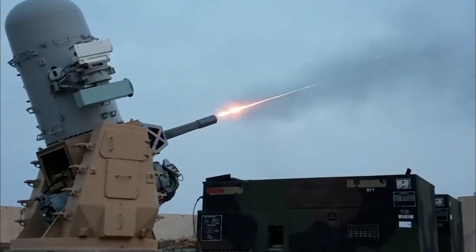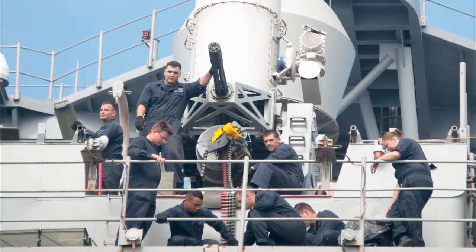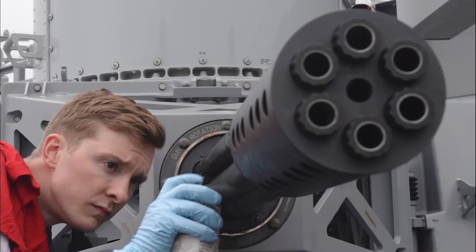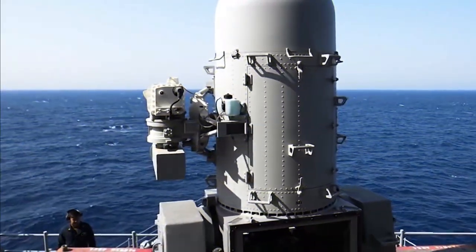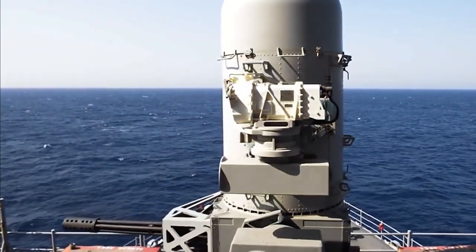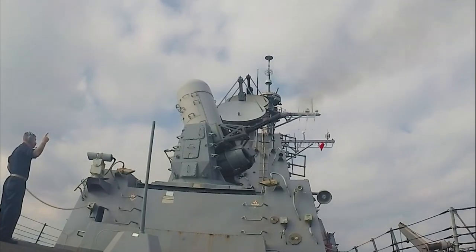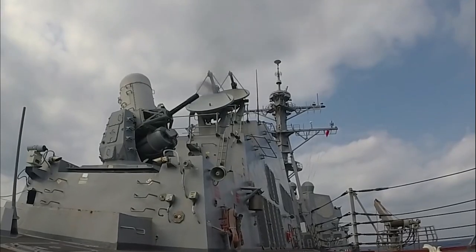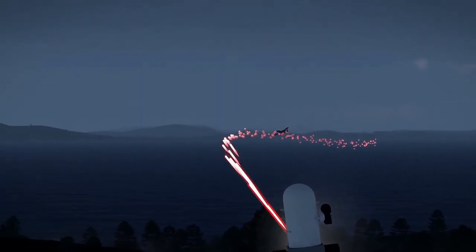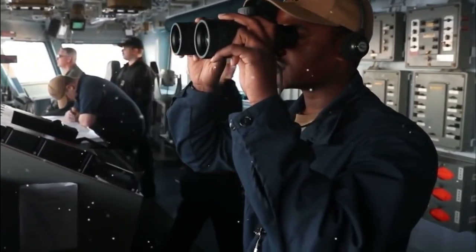In summary, the Block 1A version of the Phalanx CIWS, with its formidable Gatling Gun, represents a significant enhancement to the original system. The high rate of fire, combined with accurate targeting and lethal projectiles, ensures an effective defense against a wide range of threats. With improved reliability, maintainability, and modular design, the Block 1A Phalanx CIWS remains a critical component of naval defense, providing reliable and effective close-in protection for ships and their crews.